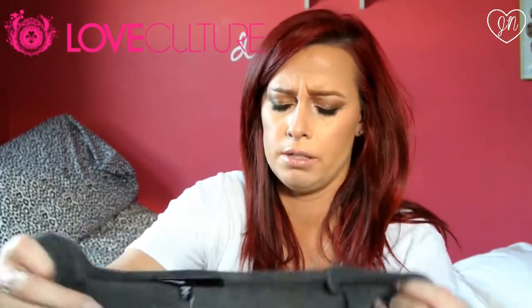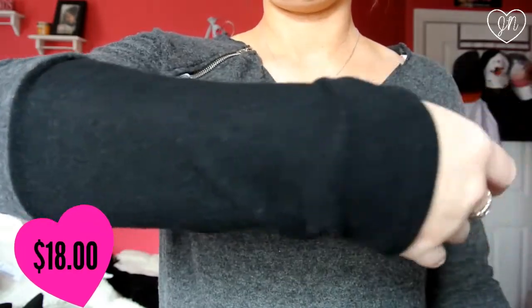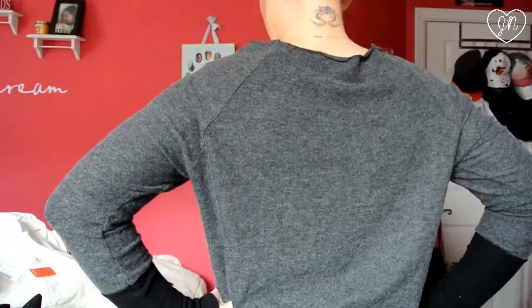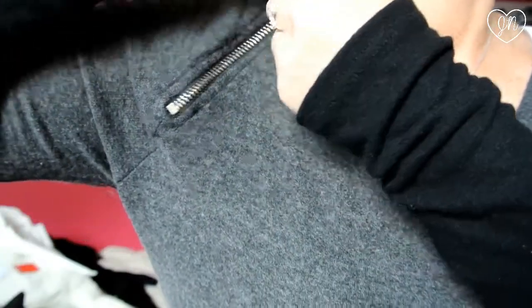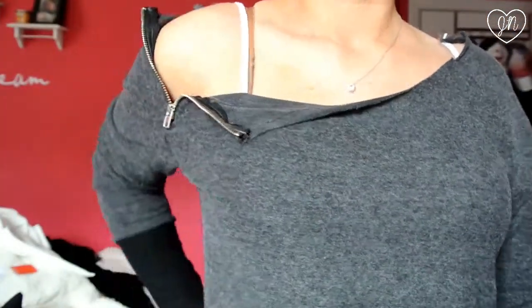I also got this — I don't know if it's really considered spring, but I thought it was cute and comfortable, just to wear around the house. It's a gray cut-and-sew long sleeve top — gray with the sleeves half black. I really like the material; it's really soft. And it has this little zipper detail on the shoulder, so you can unzip it and wear it off the shoulder. I just thought it was really cute to lounge around in. I paid $18 for this.